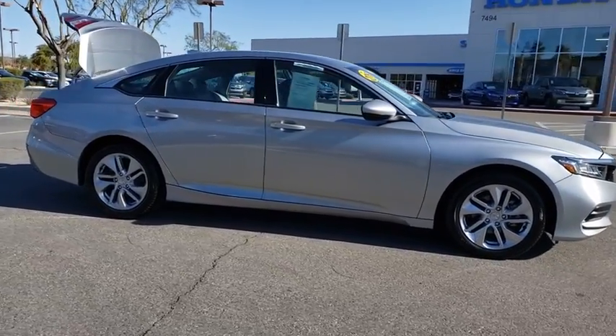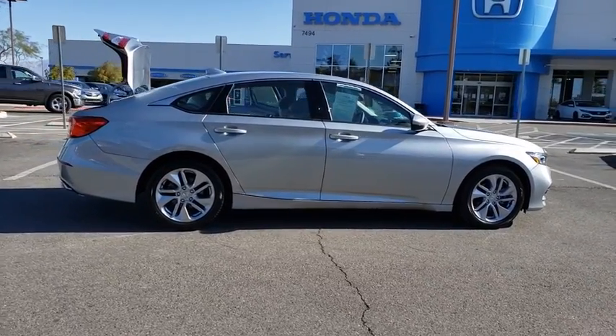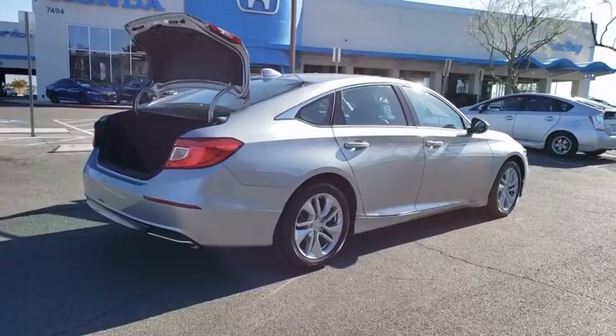Traction control, backup camera, dual airbags, Bluetooth, alloy wheels, power steering, four-wheel disc brakes, electronic stability control, power windows, rear window defroster, trip computer.